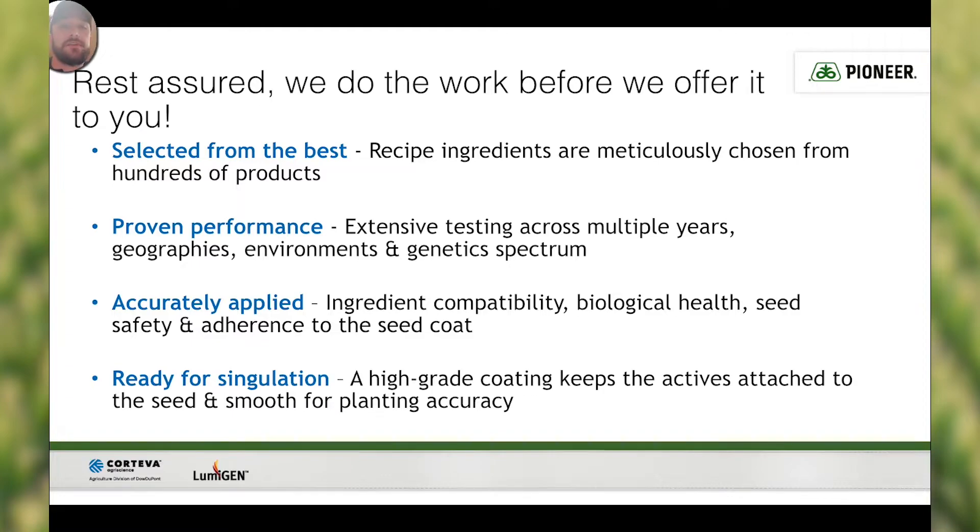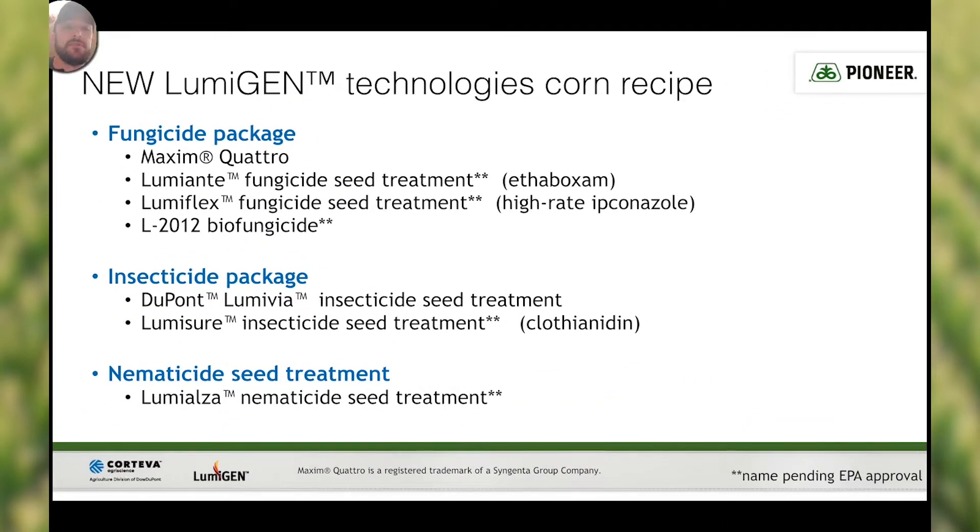So what is our new Lumagen Technologies corn recipe? Well, it consists of three different parts: there's our fungicide package, our insecticide package, and the nematicide seed treatment.